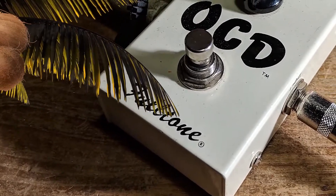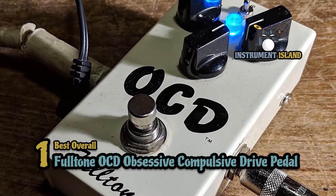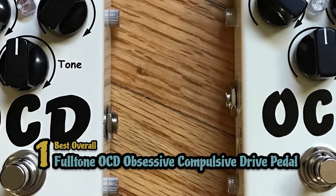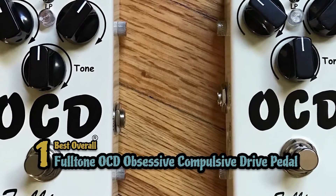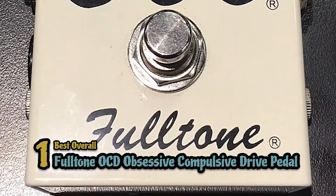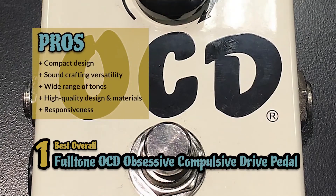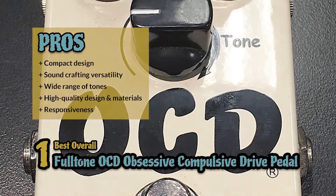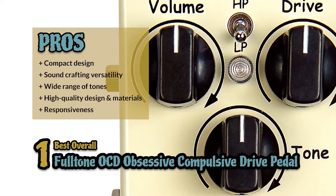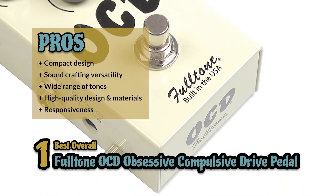Finally, we have the Best Overall: the Fulltone OCD Obsessive Compulsive Drive Pedal. This is a great overall choice for any guitarist looking for flexibility in sound. The overall drive pedal build lends a stronger sound for those looking to play old-fashioned blues or even classic rock. Great for soloing and getting the heavy tone you need when rocking out. Its pros are: it's designed with a small footprint, versatility of sound crafting ability, the quality of sound has a wide range of tones, it's built with high-quality design and materials, and it's super responsive to guitar settings like volume and tone.